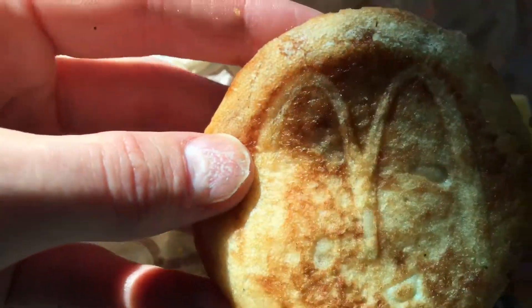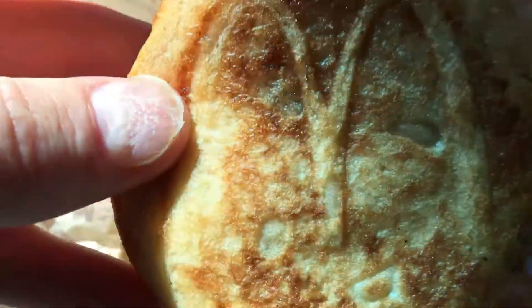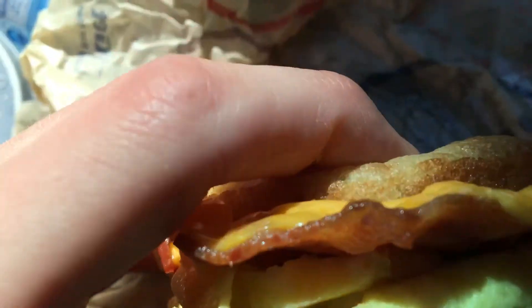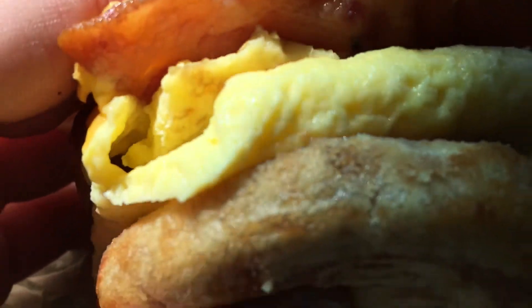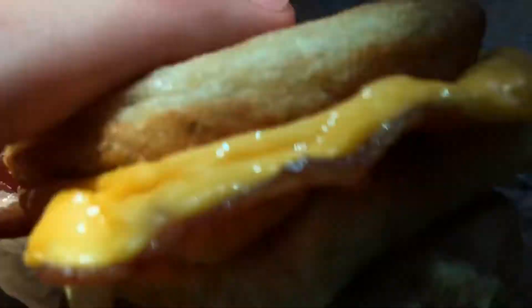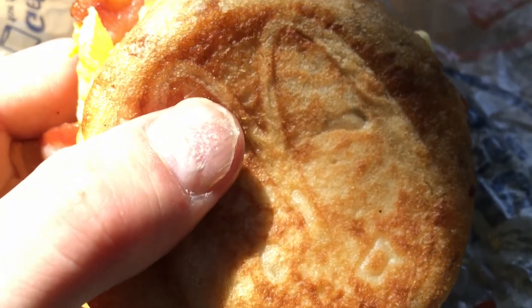Here it is — looks like some pancake tops with the McDonald's symbol. You can see the egg, cheese, and bacon. Kind of skimp bacon like usual for McDonald's, but I like how the cheese is melted. The syrup is injected in — that's pretty good. All right, let's try this out.